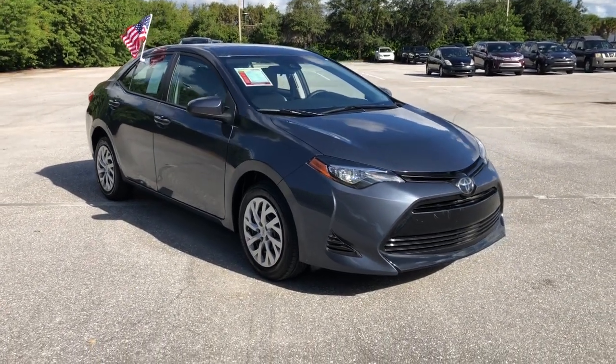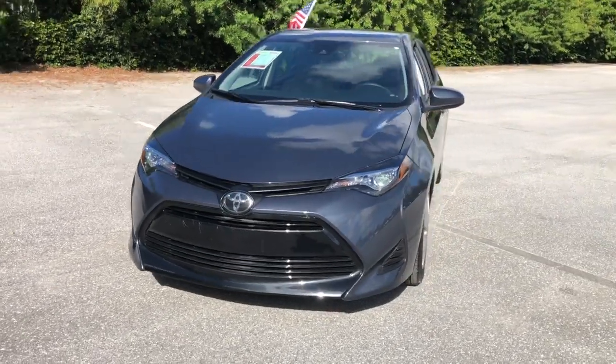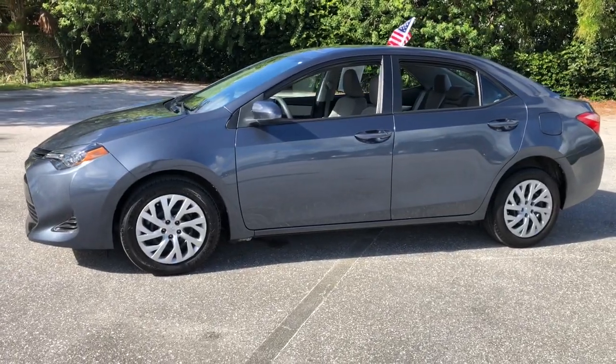Enjoy the view of this 2019 Toyota Corolla. With less than 10,000 miles on the odometer, this vehicle provides excellent value. Answer the call to drive boldly into the future.